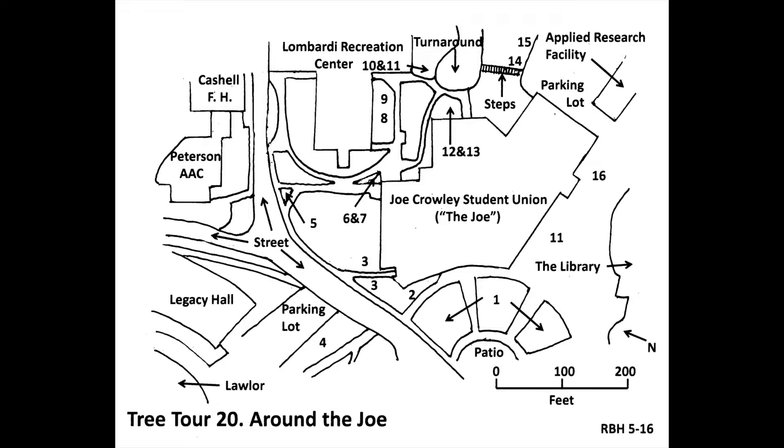This will give you an idea of how much trees have grown since then. There is a pause of two seconds after each tree to let you get to the next tree, but if you haven't yet reached the tree, or if you need a little extra time to locate or contemplate it, please press pause until you are ready, then press play. Let's get started.